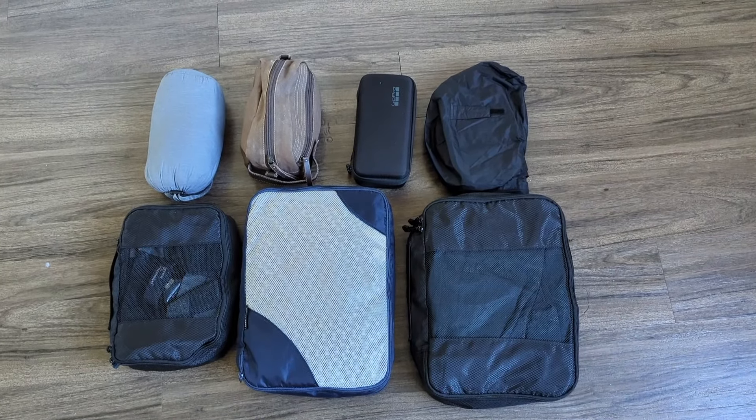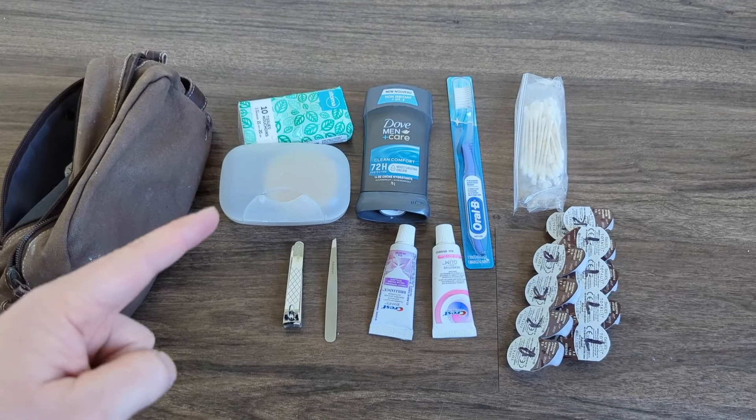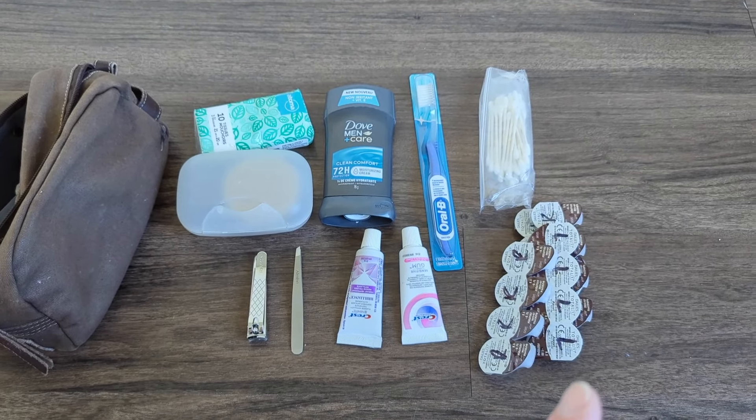Let's break these down. Inside my ablutions bag I have tissues, soap, nail clippers, tweezers, toothbrush, toothpaste, deodorant, Q-tips, and some contacts.